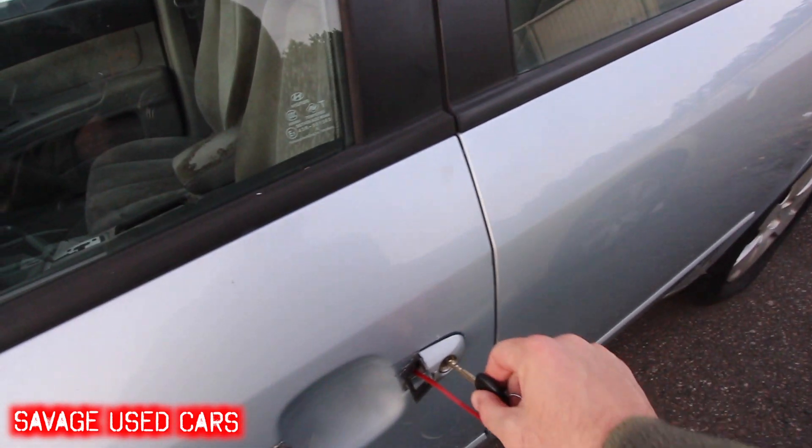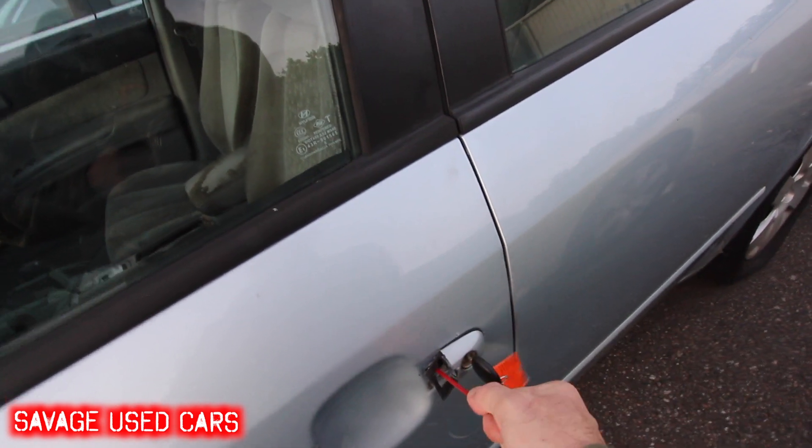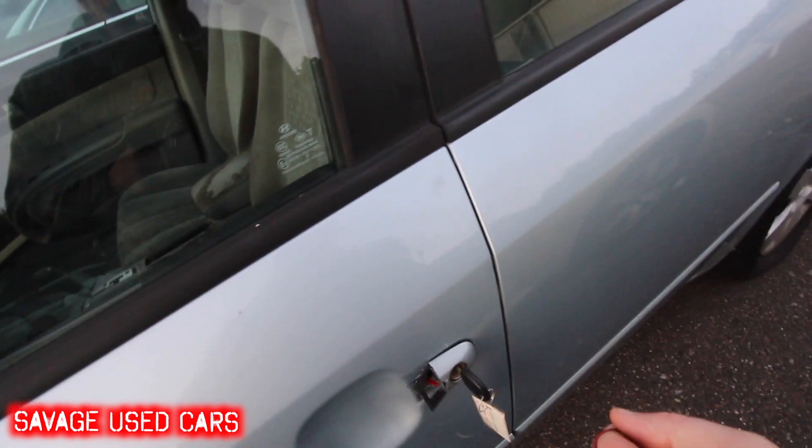Let's go ahead and see how we open this door. See if the zip tie actually works — nope, damn. And that's over.